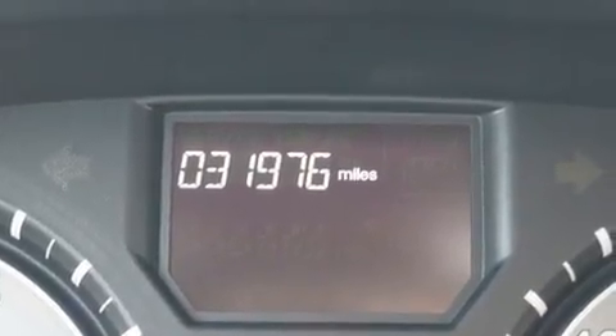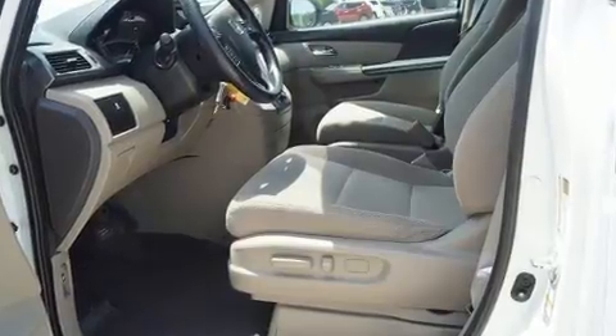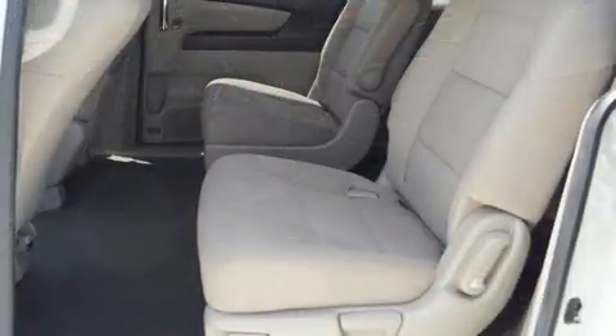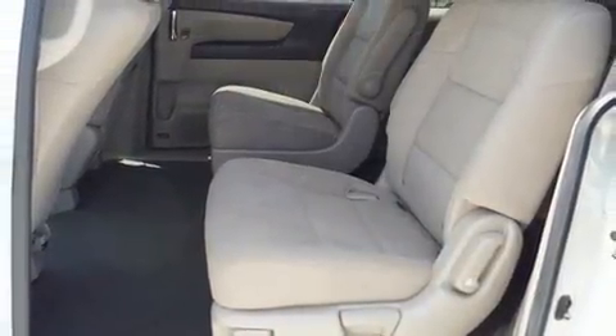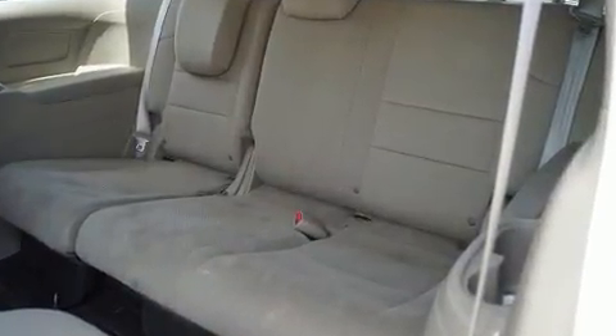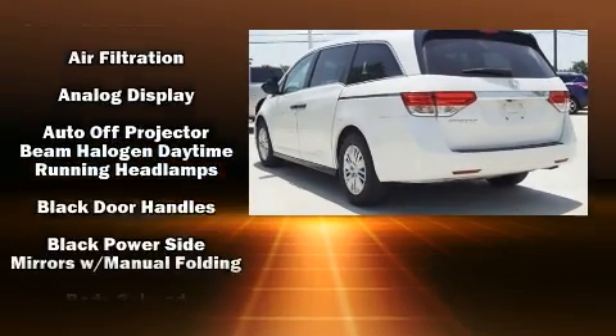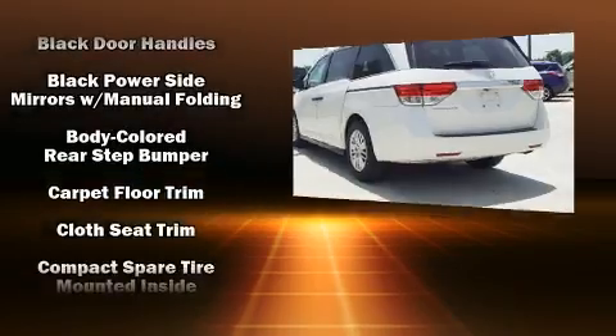Storage solutions are integrated throughout the interior, demonstrating thoughtful attention to detail. A premium sound drive with seven speakers provides you and your passengers a sensational audio experience.